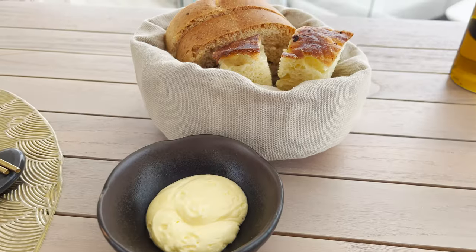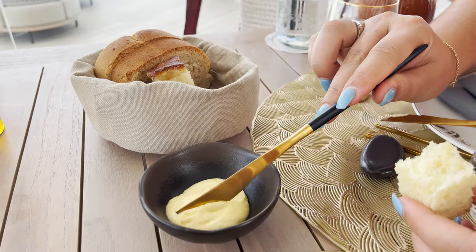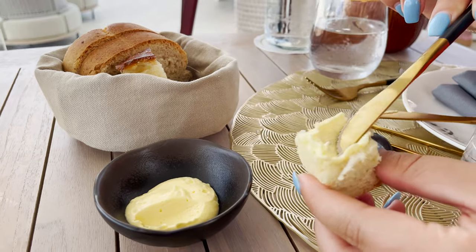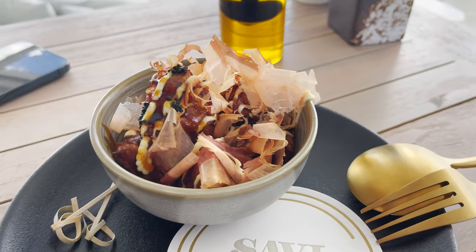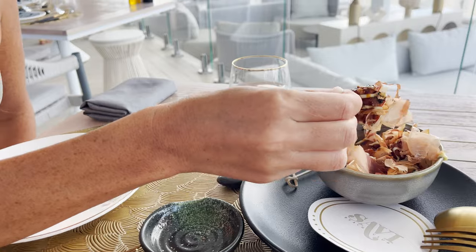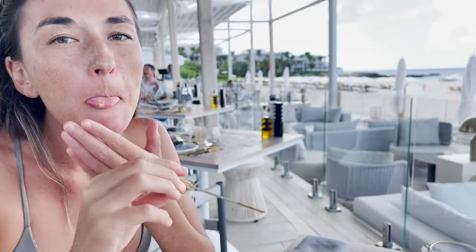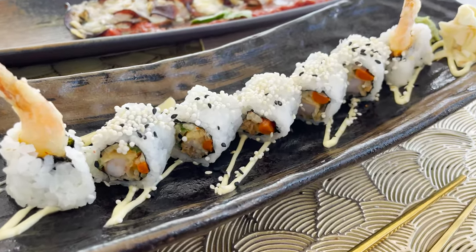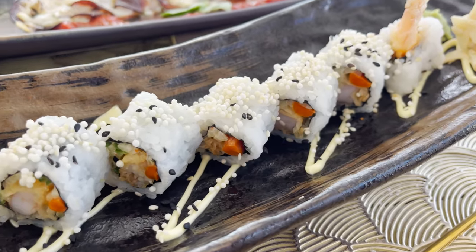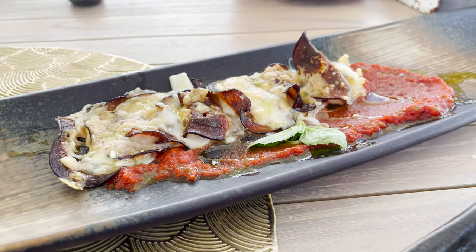To start, we have some focaccia bread and melted butter. We are starting lunch with the Savvy Octopus — an octopus fritter with unagi sauce and black tobiko. It smells so good! Nori's going to try the octopus fritters. It's really flavorful! Next up, we have a tempura roll, tasting some of the chef's sushi. And this is the Savvy Parmigiana with tomato sauce, eggplant, and mozzarella.